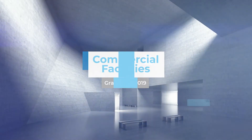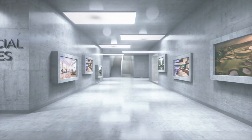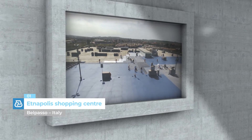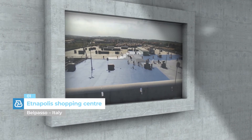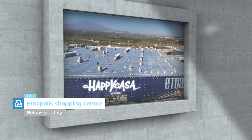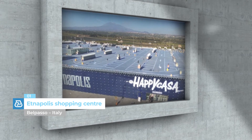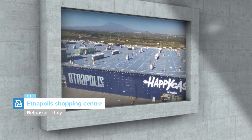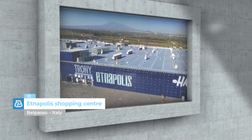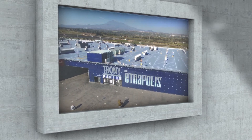Commercial Facilities. Etnapolis Shopping Centre, Belpaso, Italy. Designed by the architect Massimiliano Fuxas, Etnapolis is the fifth largest shopping centre in Italy. Mapei supplied Portop System Deck to waterproof more than 50,000 square metres of rooftop parking and to provide a permanent solution to the problem of infiltrations.